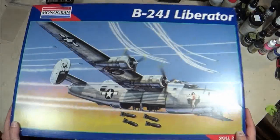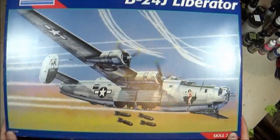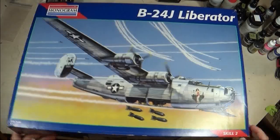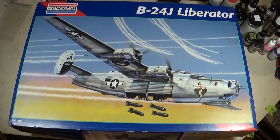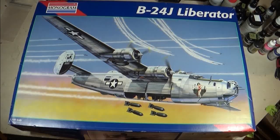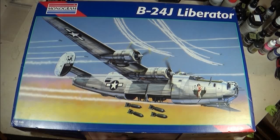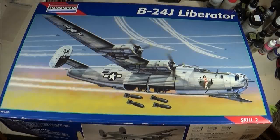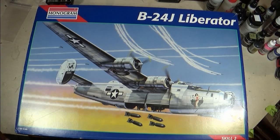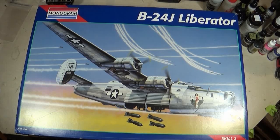I do have a D model in the stash — the one with the solid glass nose — which I'm building as an RAF Coastal Command aircraft. I wanted to do another B24 in an American scheme. I had a kit like this when I was a kid but had an issue with the wings not fitting properly — a huge gap — and I just gave up and trashed it. As an adult I wish I hadn't done that; if I had kept it I could have rebuilt it and wouldn't have had to spend the money I spent on this.